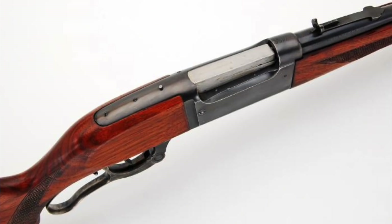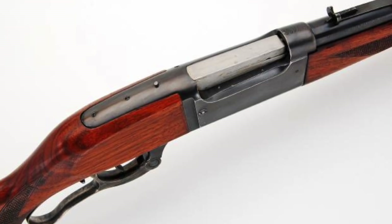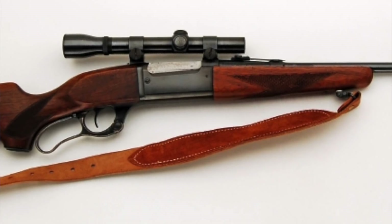And finally, number ten, the Savage Model 99. Designed for high-caliber cartridges, this turn-of-the-century lever action was probably the best of its time, shooting massive bullets that other rifles couldn't withstand up until that point.